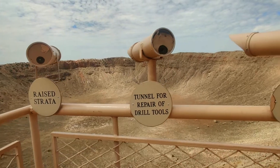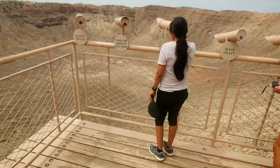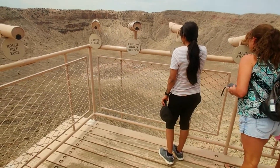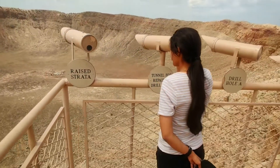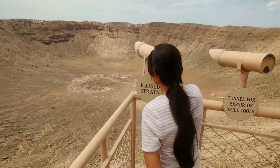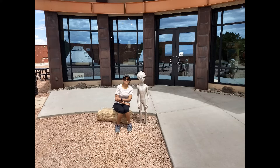By using these telescopes, you can take a look at the bottom of the crater. Several telescopes are fixed here to look at specific objects of interest. With the help of these telescopes, you can also take a close look at the different layers of rocks around the rim.